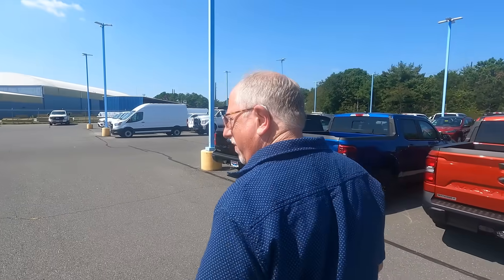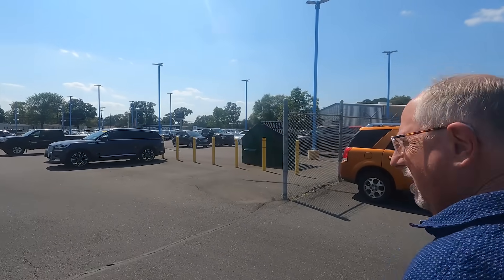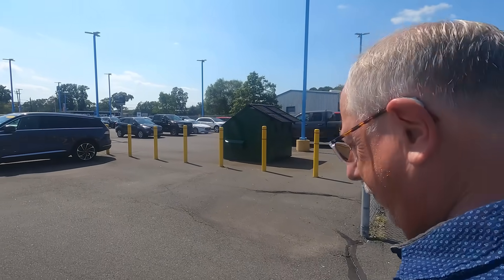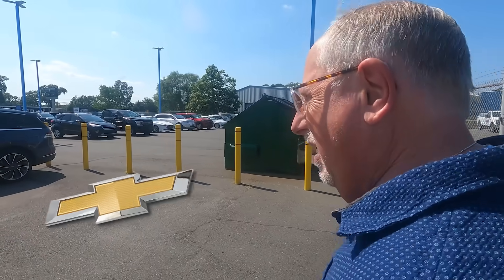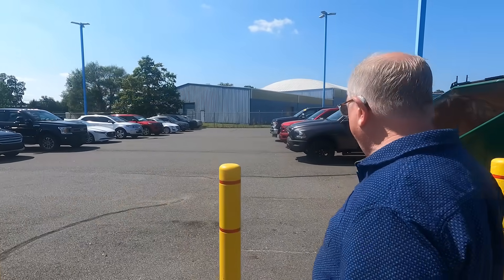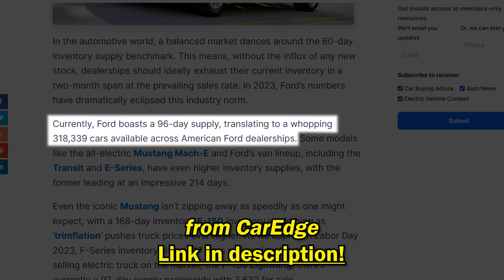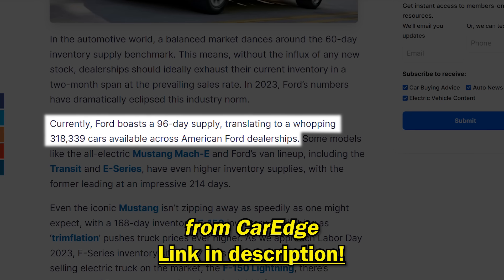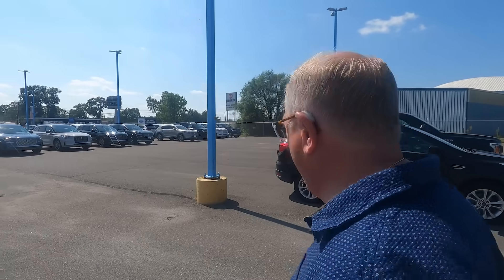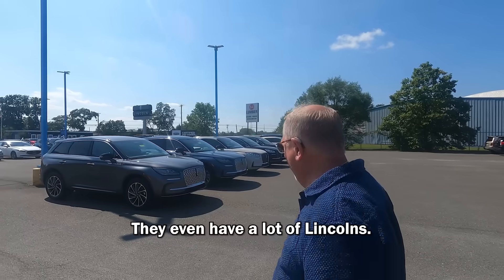We were here maybe a couple months ago and they did not have this many cars. I'm curious how many Mach-Es they have. The trend here between Chevy and Ford is the same — inventory is building up, they have more inventory than they would like. I was talking to a Ford dealer down in the South — they're disinterested in taking some of their allocation for the first time in a long time because they have so many cars sitting. They've also got plenty of Lincolns here.